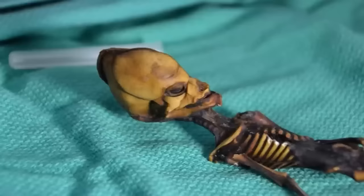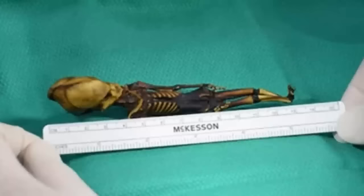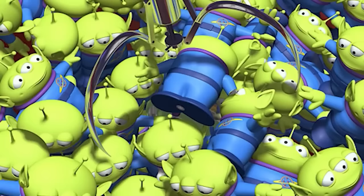Coming in at number 5, the Atacama Humanoid. First discovered in a deserted Chilean town in the Atacama Desert in 2003, this alien-like humanoid commonly referred to as ATTA measures just 6 inches tall and caused quite the stir. It was unlike anything that had ever been found, and the mysterious tiny thing had everyone perplexed. Many came forward wanting to claim the find as proof of alien life, assuming it was some alien race mummified thousands of years ago, and for a while there wasn't much to counter that argument.